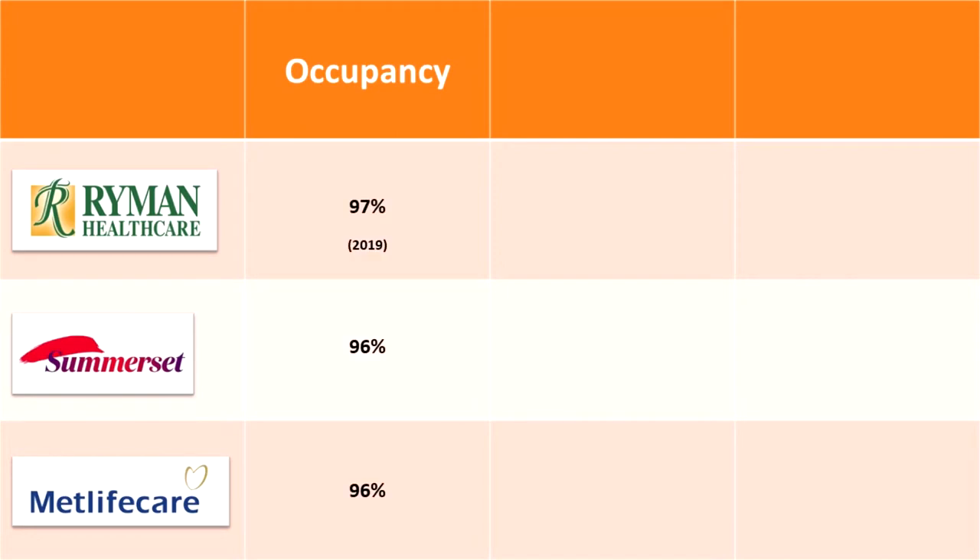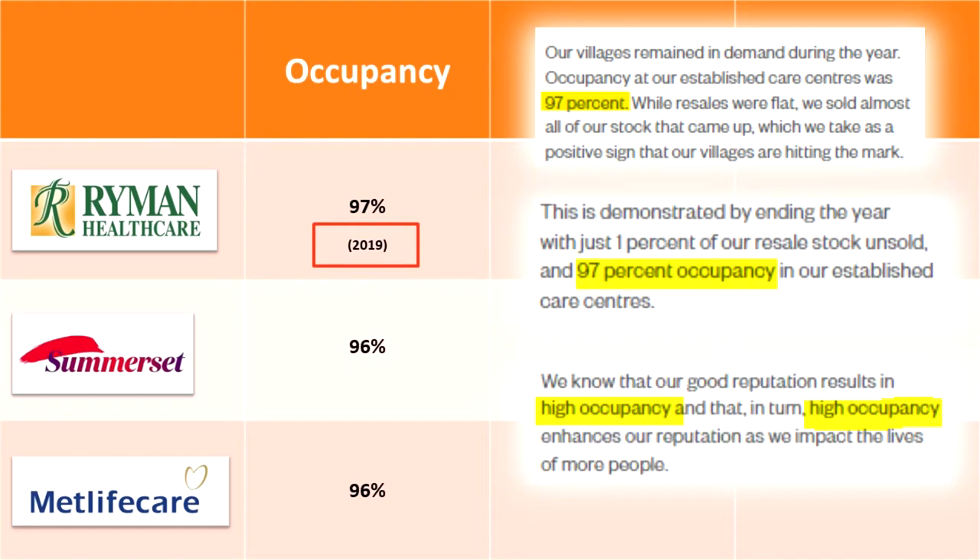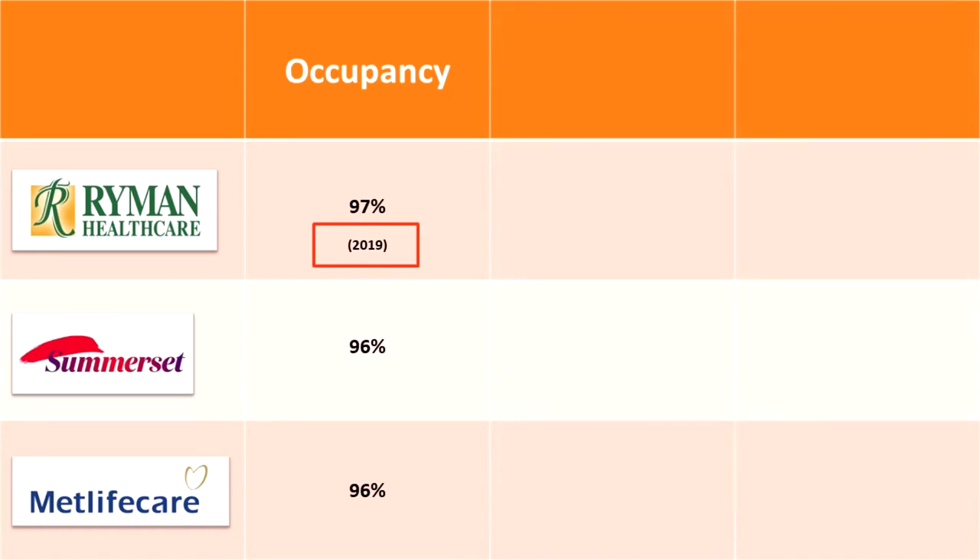As you can see, all three companies are destroying the industry average as they're all in the high 90s. A key thing to note is something we found odd with Ryman Healthcare's occupancy rate: from their 2019 report they mentioned it numerous times and were even boasting about it, but in their 2020 report there was no mention of this key stat at all. For them to leave this out seemed very strange and may indicate something.